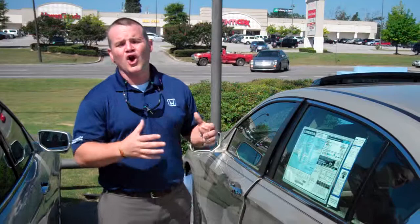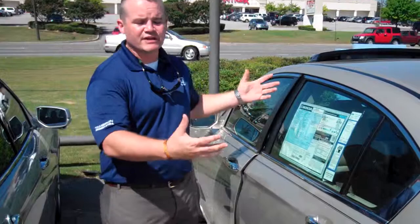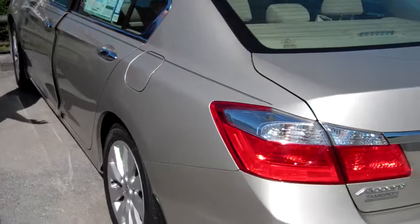Hey Paul, first and foremost, I want to thank you so much for your recent internet inquiry on the 2013 all-redesigned Honda Accord, the EX trim, the Champagne Frost Pearl. I've got it right here — the exact vehicle, the exact color combination you're inquiring about.